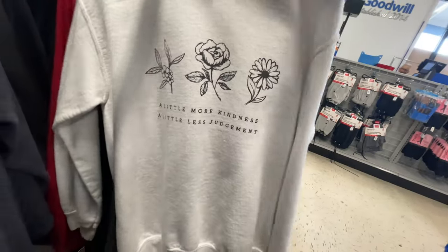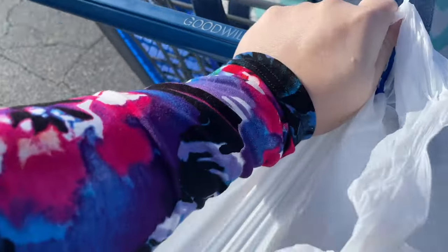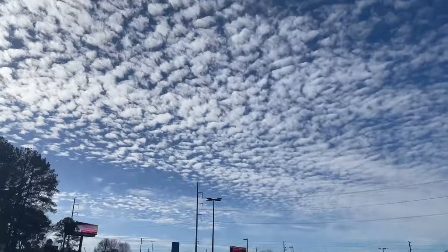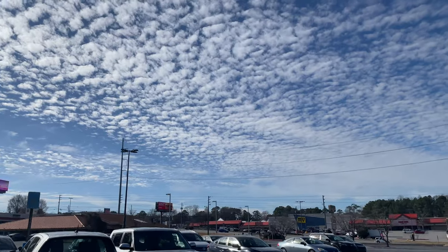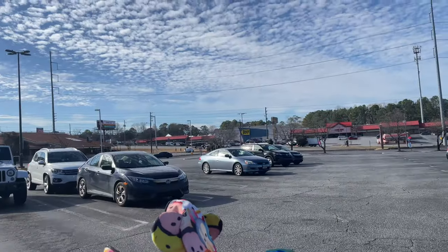If you take nothing else from this video, take this — a little more kindness and a little less judgment. That wraps it up for today's thrift trip. I hope you had fun and I hope you're as excited as I am to get home and see everything I got. It's a beautiful day here in Atlanta — look at that sky, so much to be grateful for. Thanks for watching, please like, comment and subscribe, and I'll see you in the next video. Have a great day, bye!